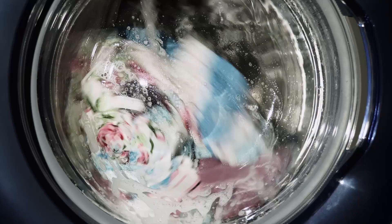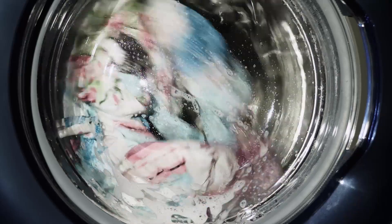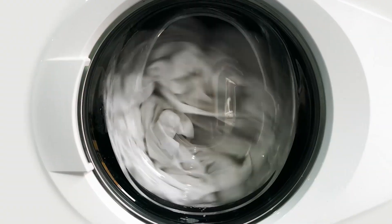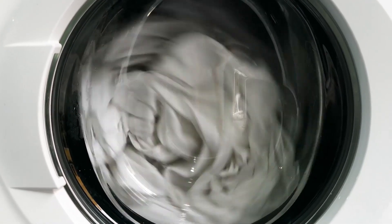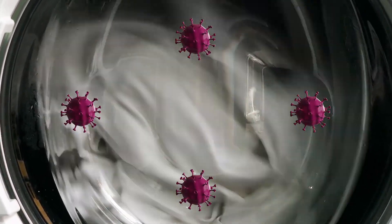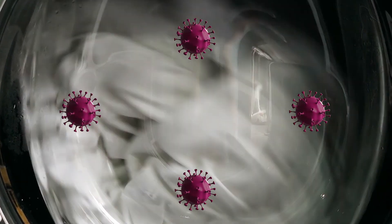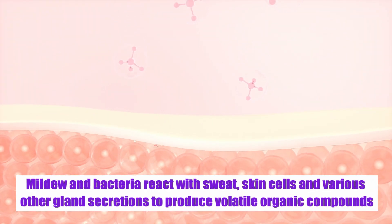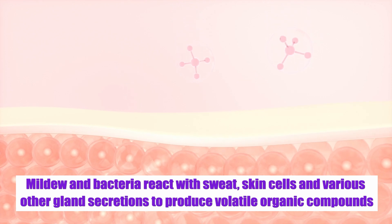Washing Machine. Believe it or not, washing machines are also one of the chief suspects behind malodorous clothing. The dark and damp interior of washing machines makes it a breeding ground for mildew and other odor-causing bacteria that can end up clinging to the fabric. Mildew and bacteria react with sweat, skin cells, and various other gland secretions to produce volatile organic compounds. These compounds produce the nauseating odor some clothes can develop.